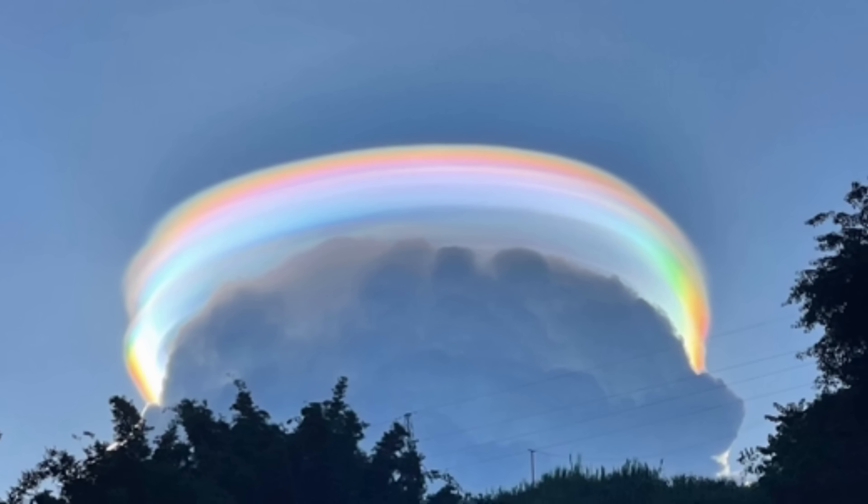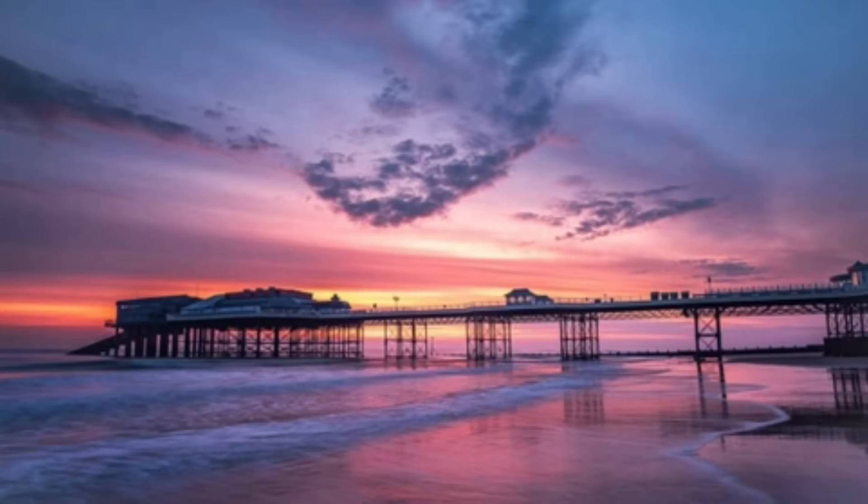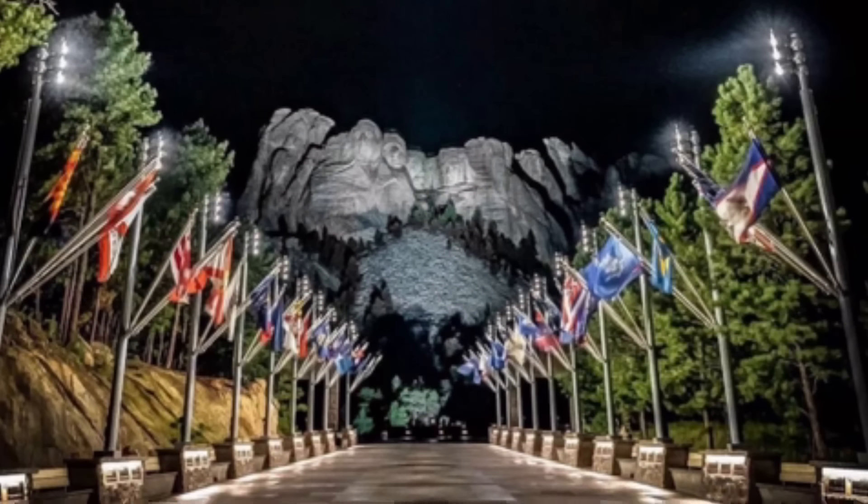We're starting with an iridescent Pileus cloud taken in China, from a Twitter website. Isn't that just the most amazing thing? Here's a picture sent to me by one of my subscribers named Simon — I think you pronounce it the Chromious Pier — and that's in the UK. And this was sent to me by one of my subscribers: this is Mount Rushmore at night. Isn't that just phenomenal? Beautiful photography.